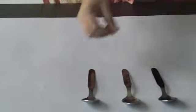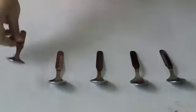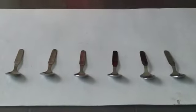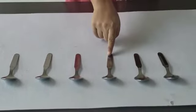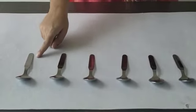I have some spoons as well. Let's count the spoons: 1, 2, 3, 4, 5 and 6. Let's count them once again: 1, 2, 3, 4, 5 and 6.